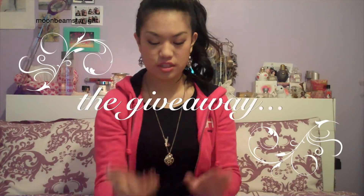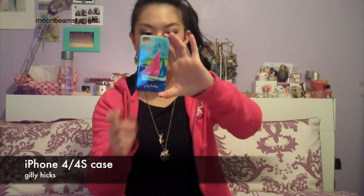For the giveaway, Gilly Hicks have given me some things to give away to you guys. One lucky viewer is going to get this beautiful iPhone 4 or 4S case — it's so adorable with a little sailboat on it and 'Gilly Hicks' on the bottom. It's a hard plastic case that's really sturdy, along with a gift card worth £100. I also have one of my handmade makeup bags — you have the choice of pink or blue.